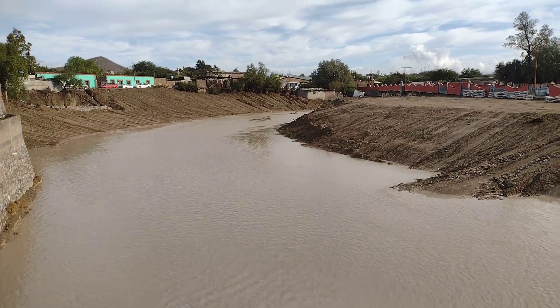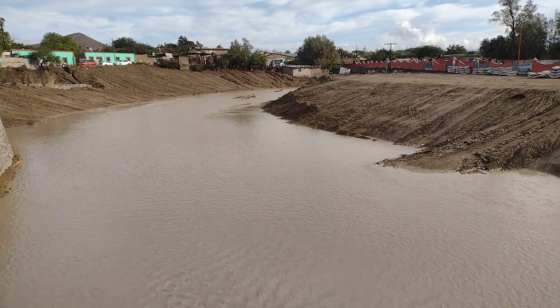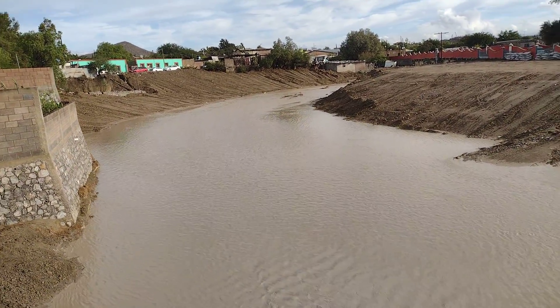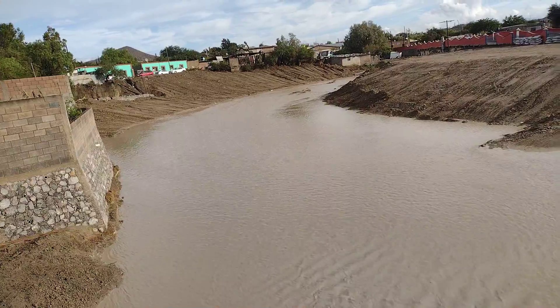And remember, here there was practically a tree of pino salitroso, quite damaging, quite obstructive, full of trash. It had become a nest for undesirable people, and a danger for a lot of people who live in the surrounding area.